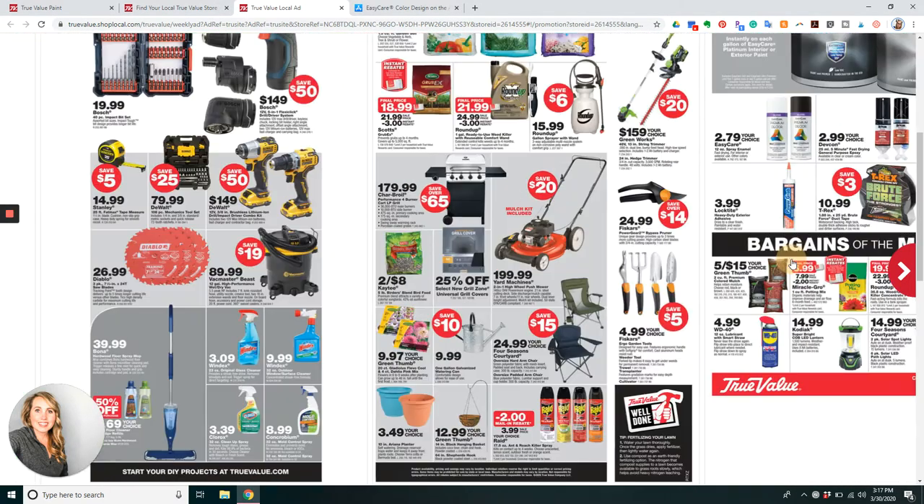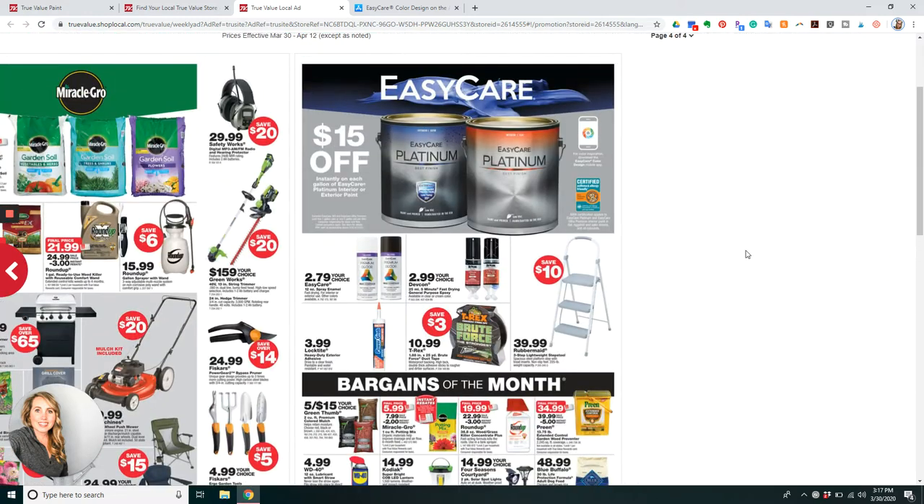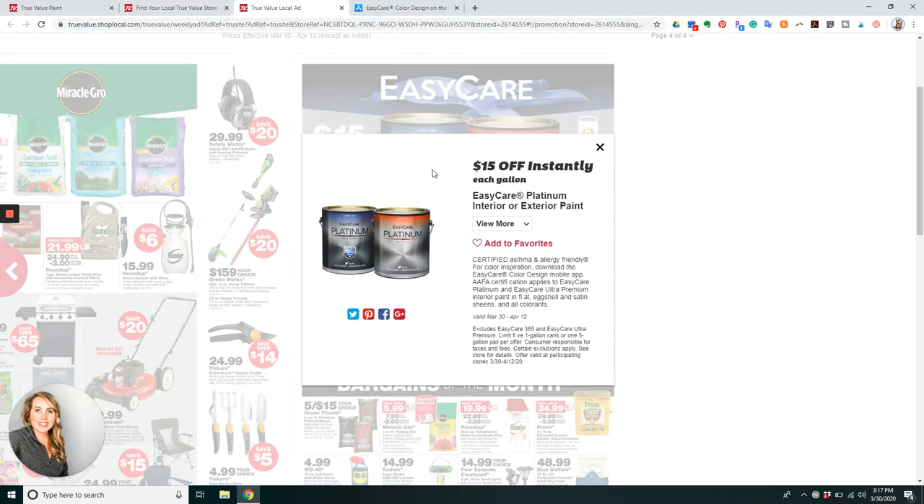What we're going to talk about today, if you go over to the back page, is our $15 off Easy Care Platinum Interior and Exterior Paint Sale. It is certified asthma and allergy friendly, and it's $15 off a gallon for you to get in the store.